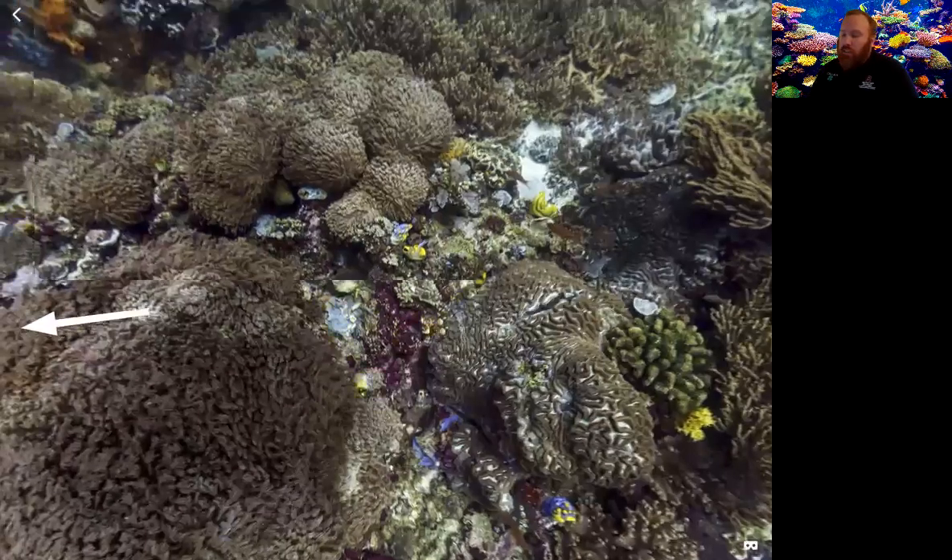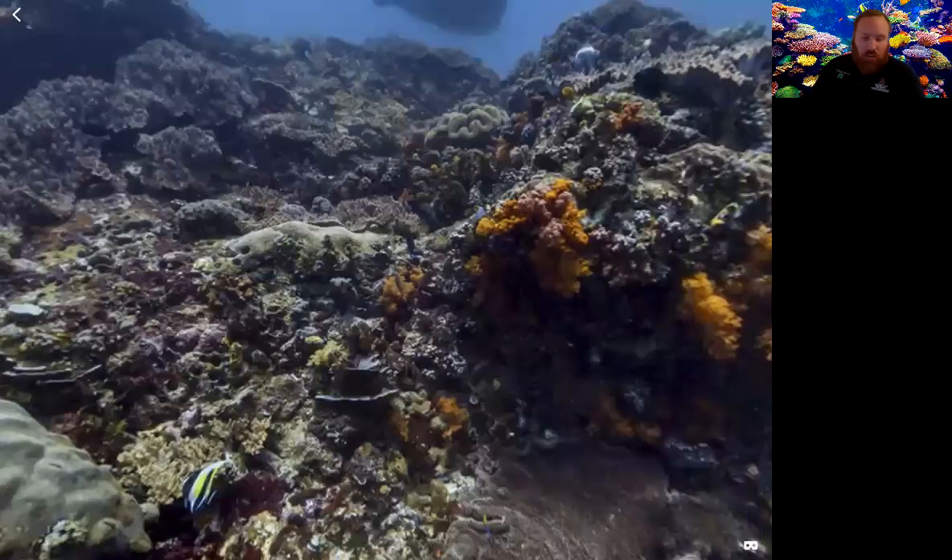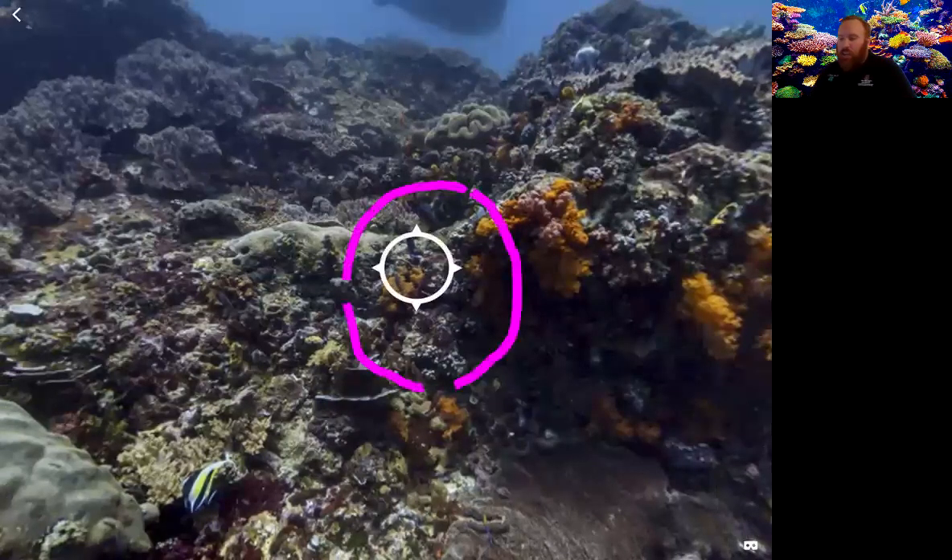The sea star right there in the middle — I'll draw a little circle so you know exactly where it is. It's kind of hard to see sometimes with everything mixing in. The sea star is commonly referred to as a starfish. We've probably seen a starfish before — they're not actually fish. They're classified as a group of invertebrates called echinoderms.